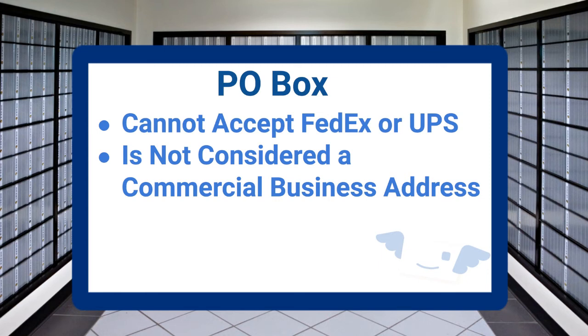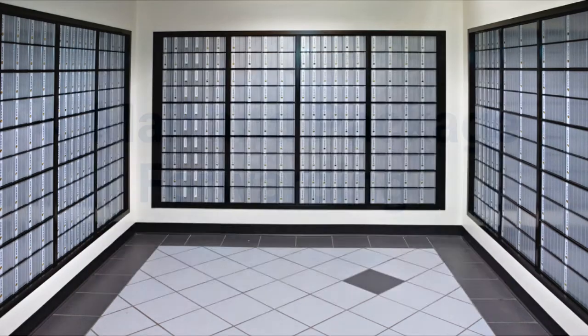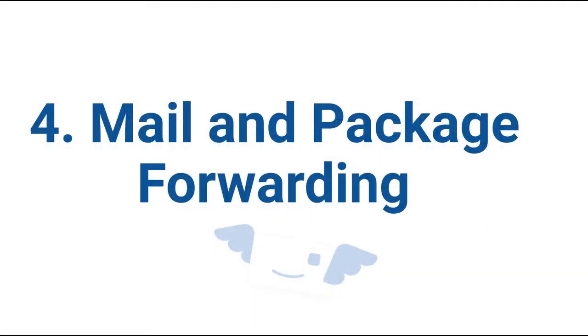A P.O. box has a lot of disadvantages. Missing an important mail piece or package could be disastrous. The last of the four advantages is mail and package forwarding.